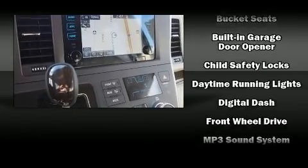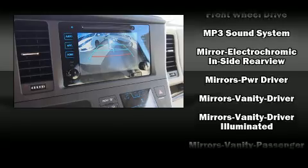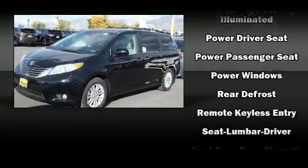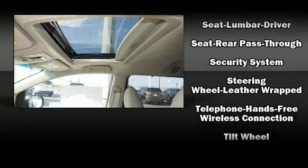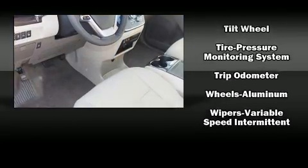Toyota also prioritized safety and security by including front and side impact airbags, anti-whiplash front head restraints, and four-wheel disc brakes with ABS. Various mechanical systems are monitored by electronic stability control, keeping you on your intended path.